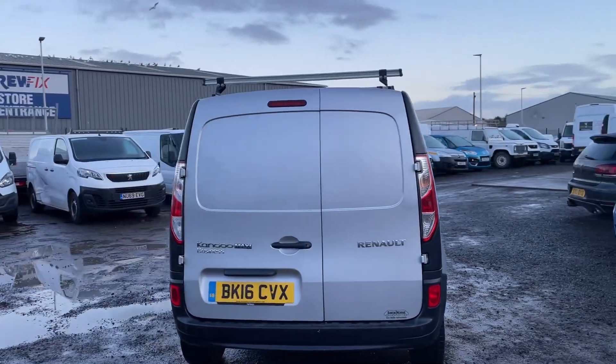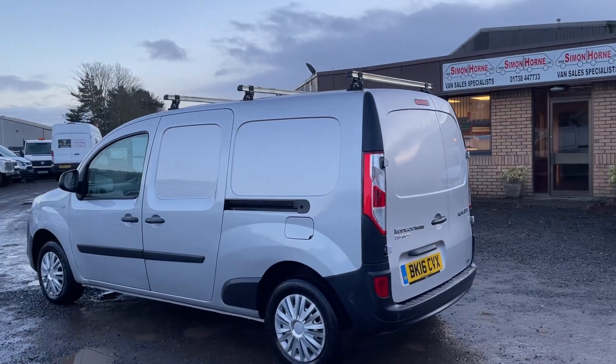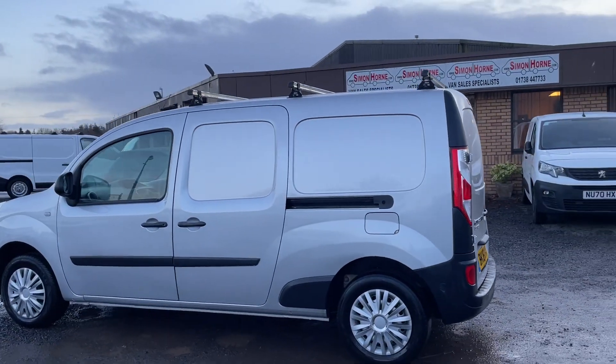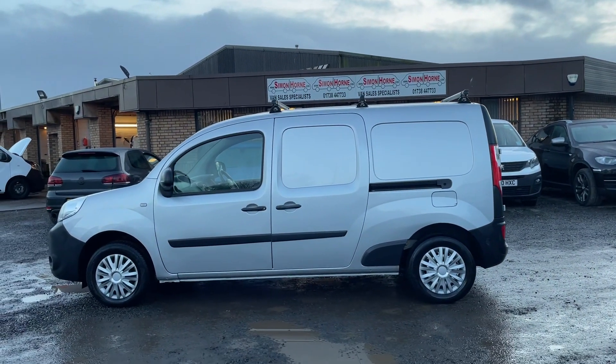It still handles and can be parked with the fuel economy of a small van, but it has a much more useful rear load space. As you can see, it has the roof rack fitted at the moment, but we can easily remove that if you wish.